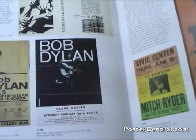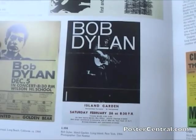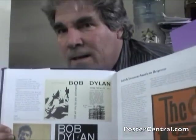As you can see, there's the poster we've been talking about, used for a Dylan show in West Hempstead, New York. But what's really odd is this show is February of 1966.